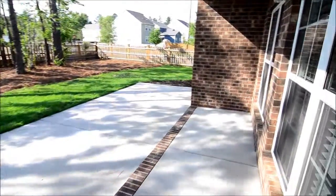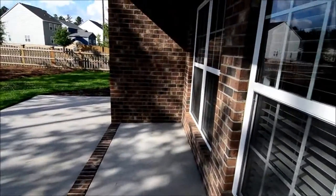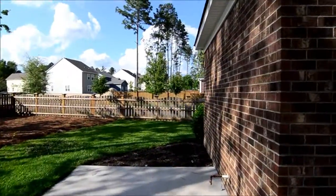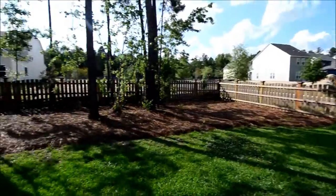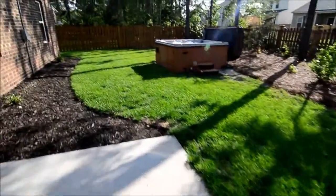Let's take a look at the backyard. There's a nice patio — part of it is covered — and also a larger pad out here. It's a fully fenced-in backyard, nicely landscaped.